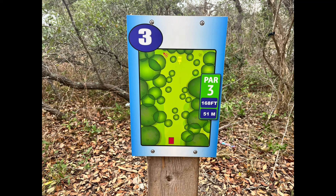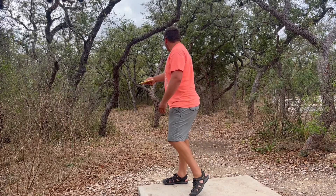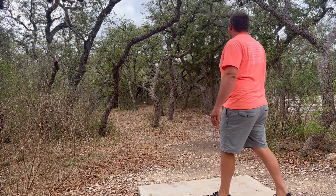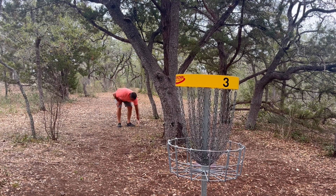Hole three, 168 — this is going to be one of those short ones, but anytime it's short it is very technical. Just a very low ceiling. I got very lucky with this shot, throwing my Envy, but was able to keep it underneath everything and found that window. Was able to have a little straddle putt and able to get the first birdie of the day. Felt really good on that shot.